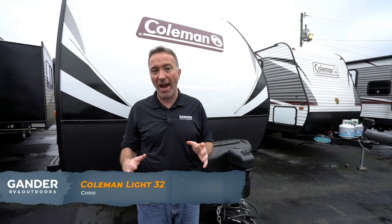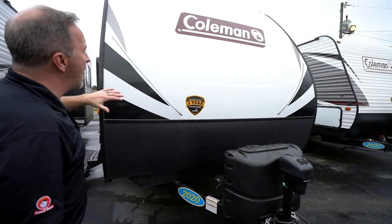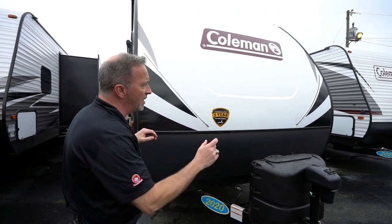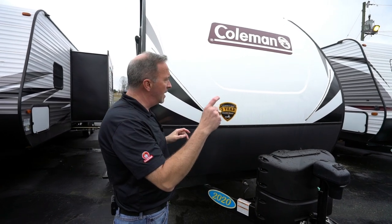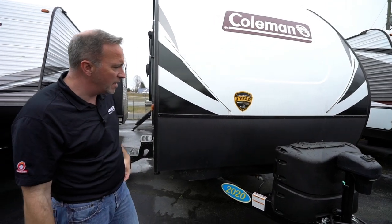We've seen the inside, now let's go check out the outside. Here we are on the outside of the Coleman Light 3215 BH — a fantastic entry-level family travel trailer. You saw how nice it was on the inside. Got the laminated walls, fiberglass all the way around this camper, and you have that R7 foam core insulation on the inside with the aluminum frame.